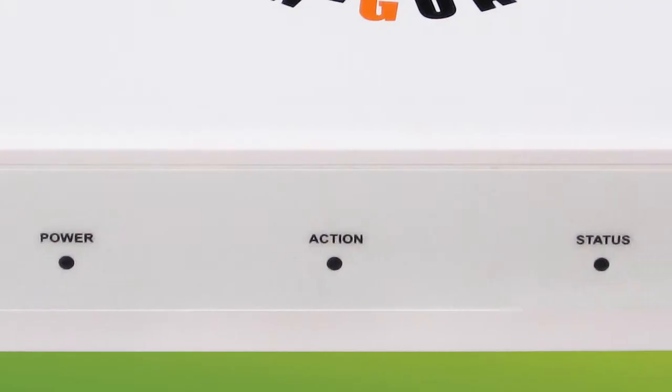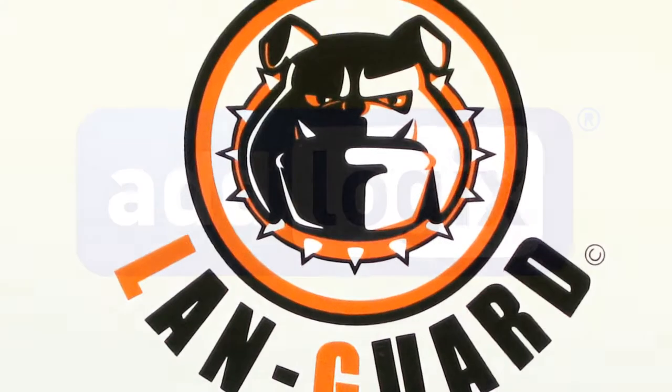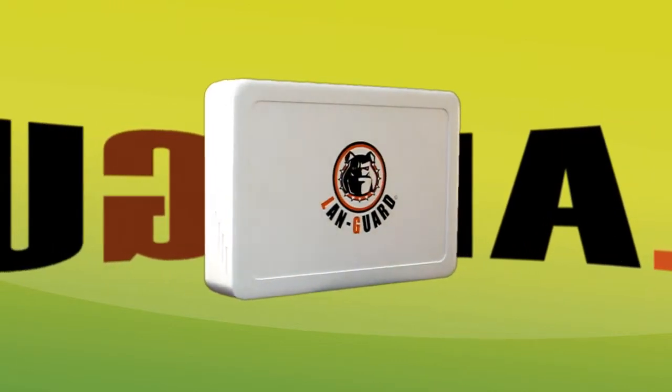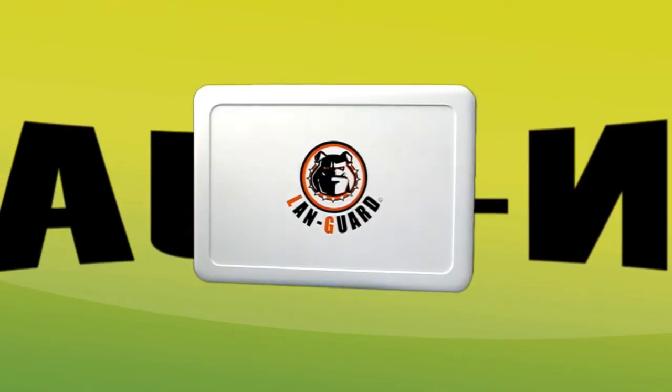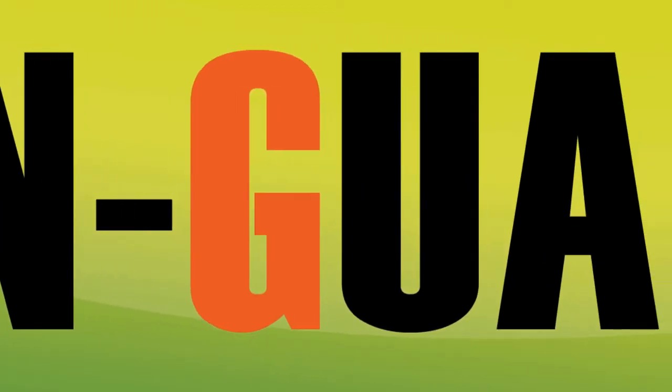A solution that combines the best of both worlds is now here. AdLogix is proud to present the LandGuard, an all-in-one security gateway device that provides many of the features of hardware and software security solutions, with nothing to install and at a fraction of the price.